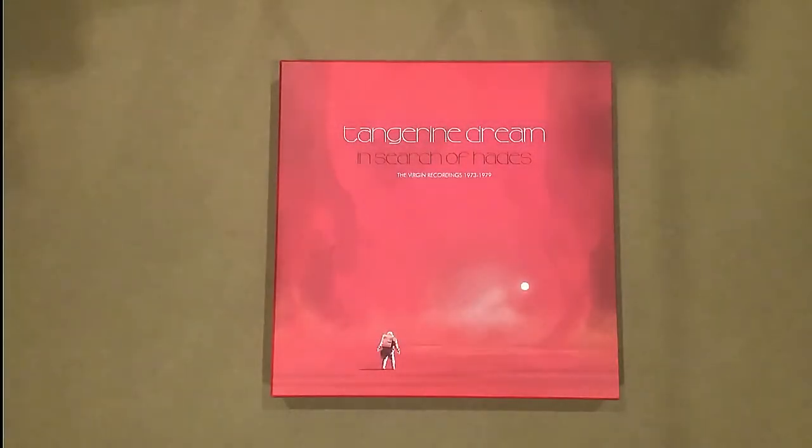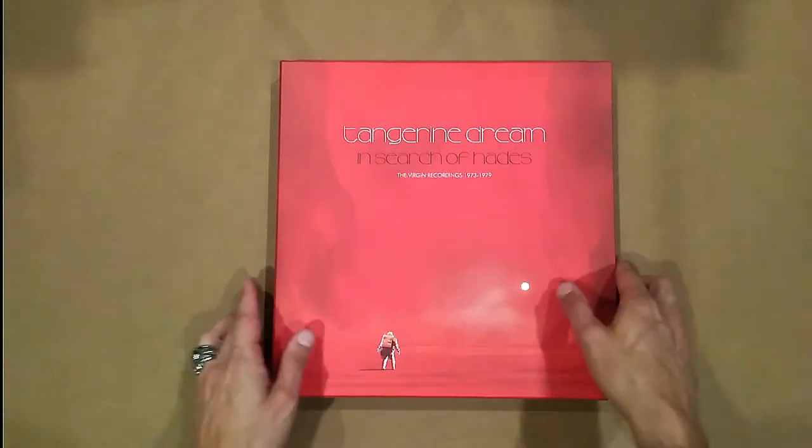All right, so welcome to this practice unboxing, getting ready for Abbey Road, which hopefully will be here by this weekend. All right, so here we go in search of Hades.